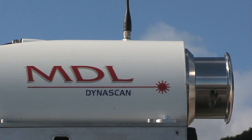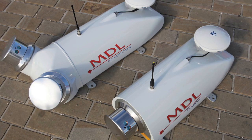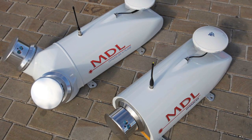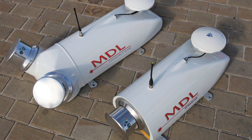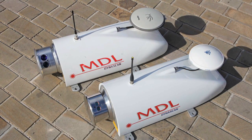Single laser head and twin laser head versions are available, with variable rotation speeds up to 20 times per second and a laser firing rate of 36 kHz. 150m range lasers are available for both the single head and X-plane versions, with a 500m range laser also available for the single head unit.